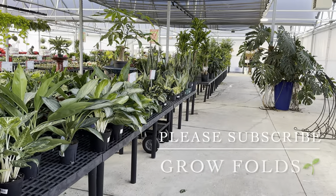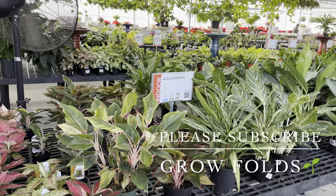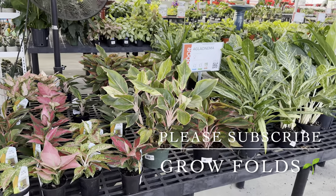I hope you like this quick tour of the Calloways in Prosper. If you like this content, please subscribe to Grow Folds and I will see you guys on the next video. Bye.